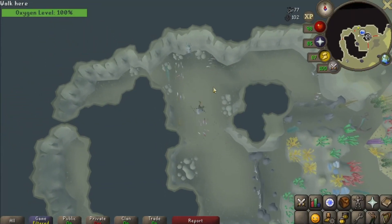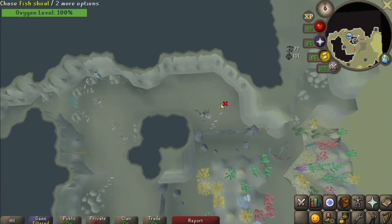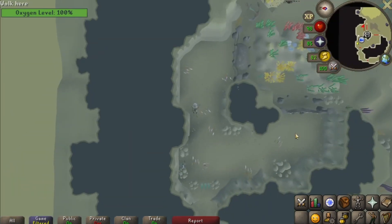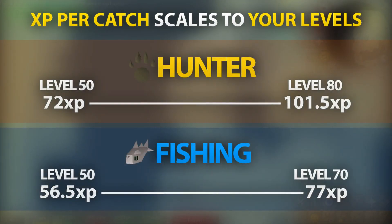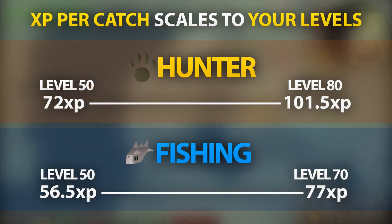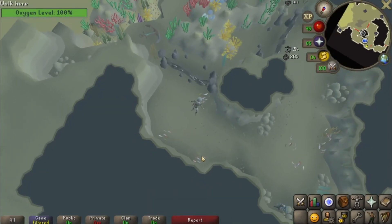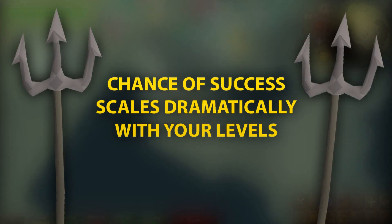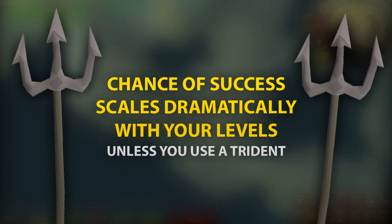I'll show you exactly how to do the method in a moment, but I want to talk about the XP rates and what levels it's worth doing. I've tested driftnets on accounts with a broad level range in the two skills to see how catch rates and XP rates are affected. The amount of XP you get scales to your levels, up to level 80 hunter and level 70 fishing. The chance of successfully chasing a shoal into the net changes dramatically with your level, but if you use a trident, the chance of success is close to 100% all the time, even at lower fishing and hunter levels.